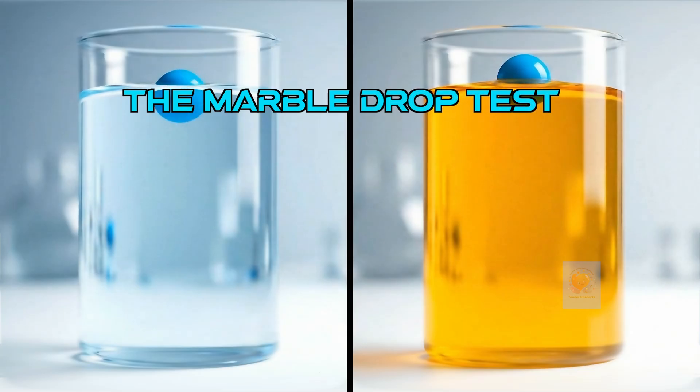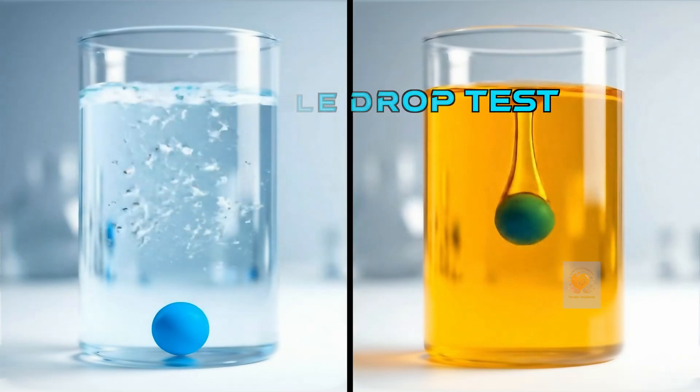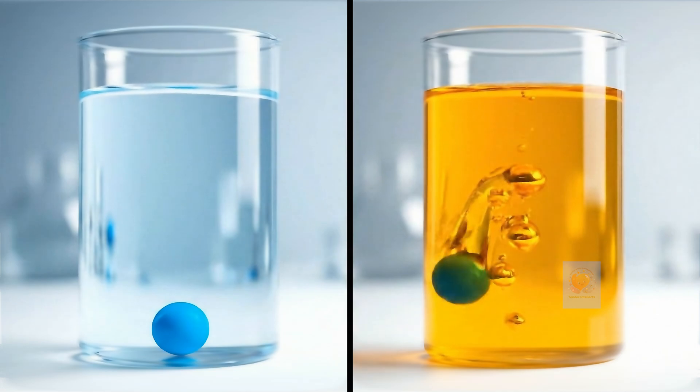We can test this. A marble sinks fast in low viscosity water, but super slow in high viscosity honey.